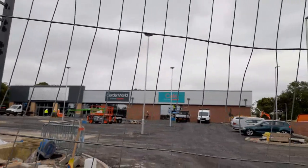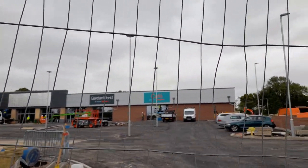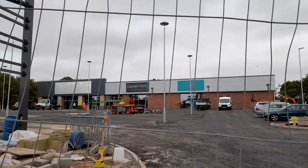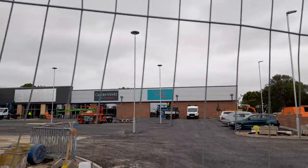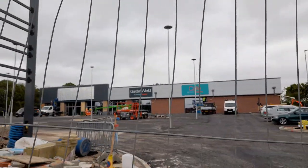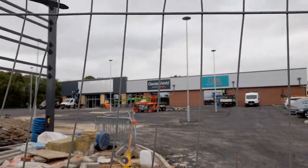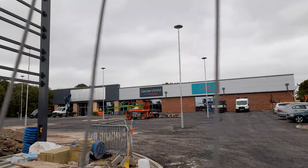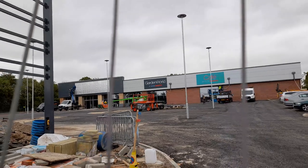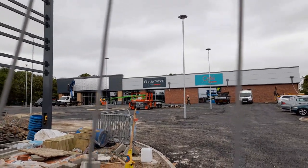The signage has come and also the doors have come, but it looks like they're doing some more work to the doors down there. There's also going to be at the brand new Home Bargains store a Garden World, and I've never seen that at any other Home Bargains store.